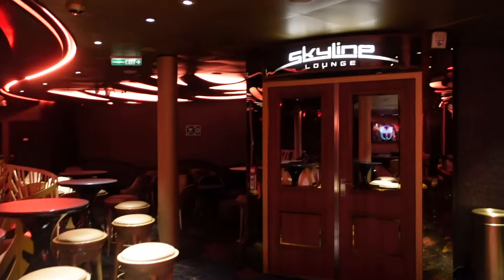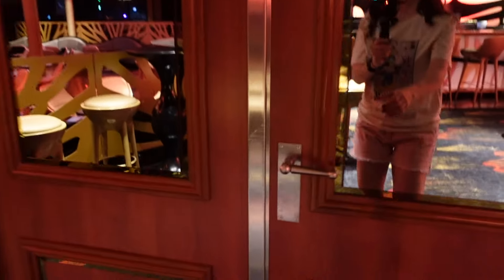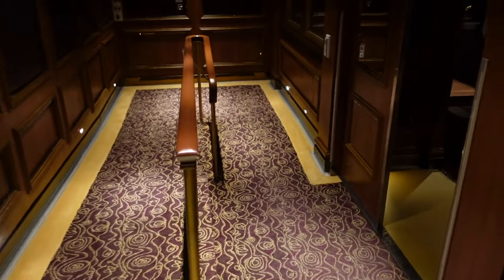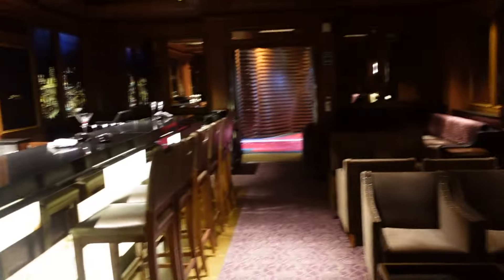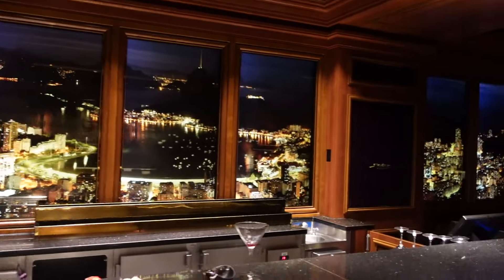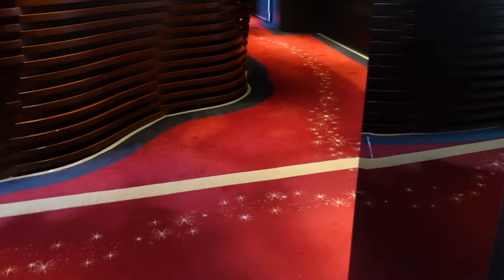Over here is the Skyline Lounge. Here's the Skyline Lounge — take a couple of steps down. The Skyline Lounge has a vibe like you're looking at a skyline — maybe New York City or Chicago. Heading back out this way, following the pixie dust. This would be where your jogging trail is.